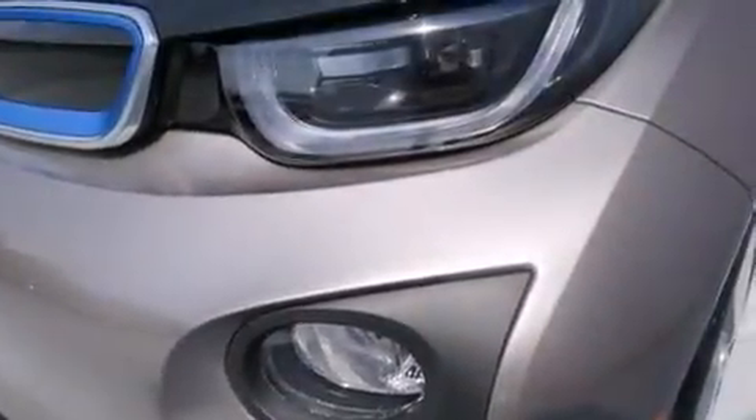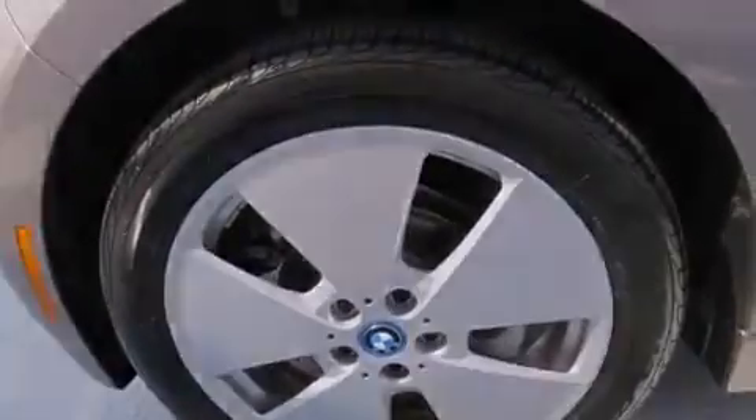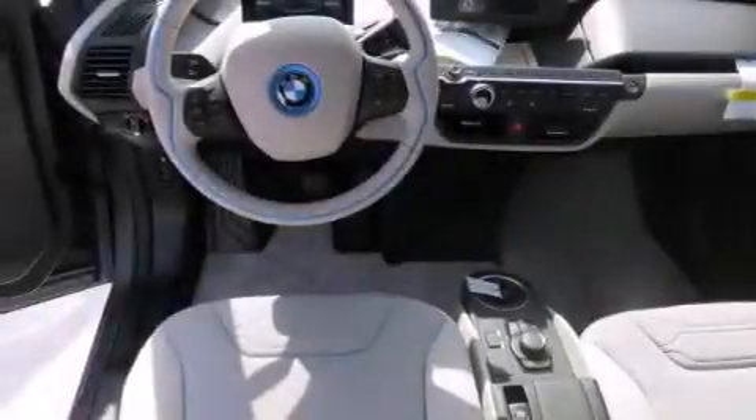Side curtain airbags, full power accessories, an engine immobilizer theft deterrent system, a traction control system, keyless entry, and the heated seats can warm you up in seconds, keeping you and your passengers comfortable the whole trip.